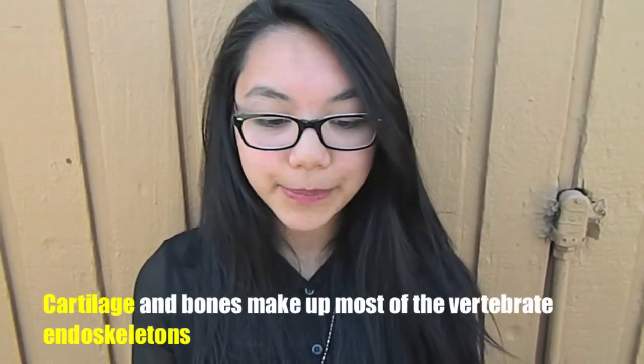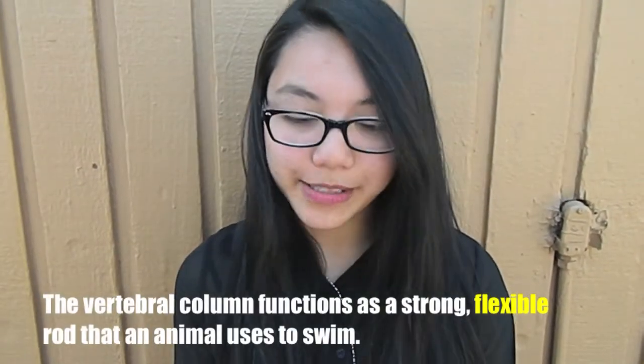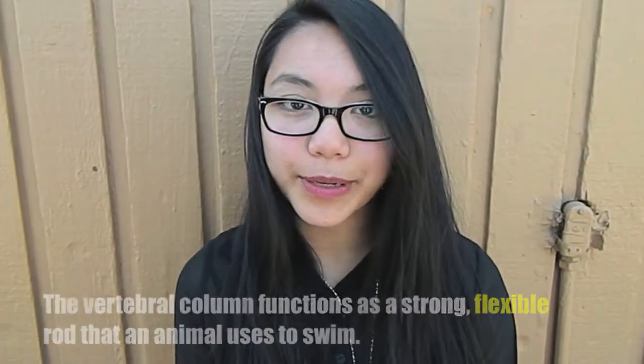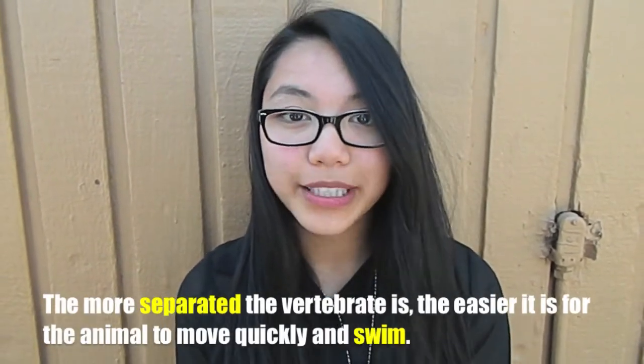Cartilage and bones make up most of the vertebral endoskeletons. The vertebral column functions as a strong, flexible rod that an animal uses to swim. The more separated the vertebrae is, the easier it is for an animal to move quickly and swim.